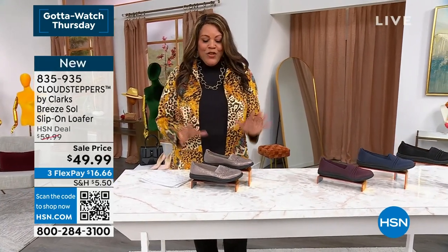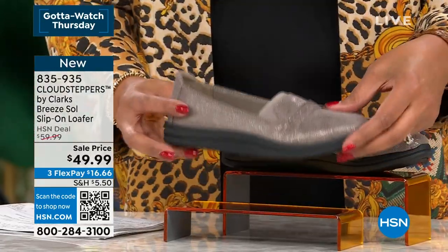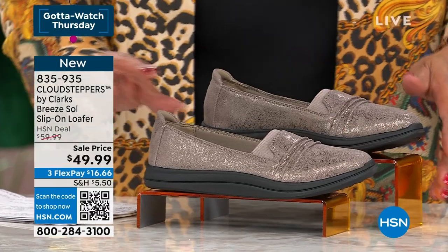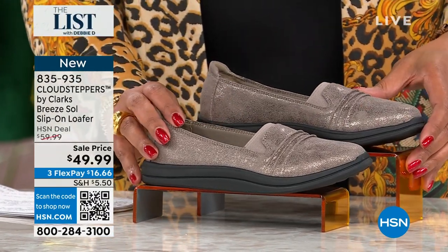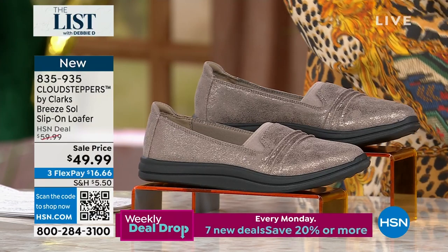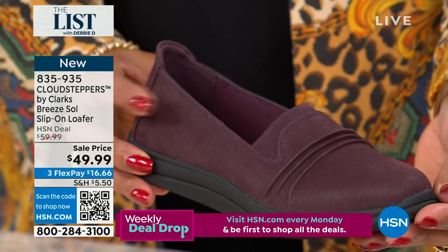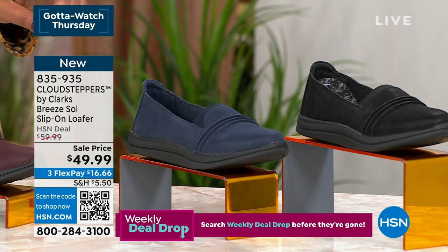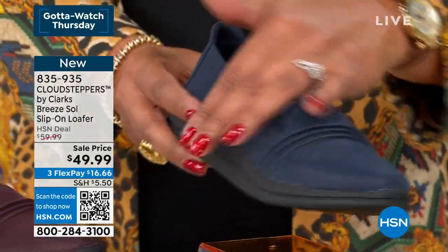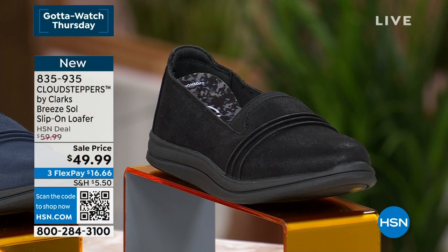This is a wonderfully comfortable shoe — if you're tired of sneakers and want a little pizzazz, this is it. It's part sneaker, part loafer for ultimate comfort. We have three colors: metallic taupe, burgundy, and navy — which looks like suede but is all man-made and very flexible — and black. $49.99, only $16.66 to get home. Size five to eleven, both medium and wide.